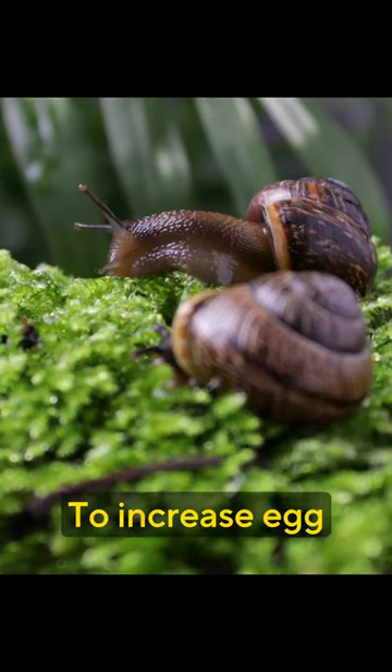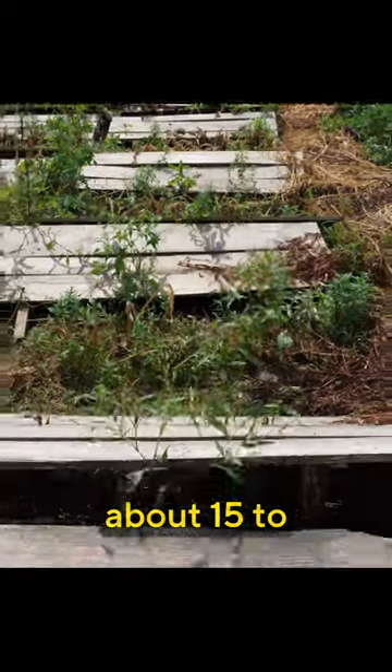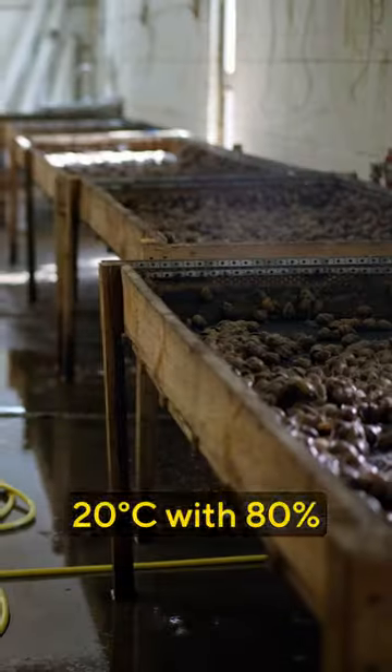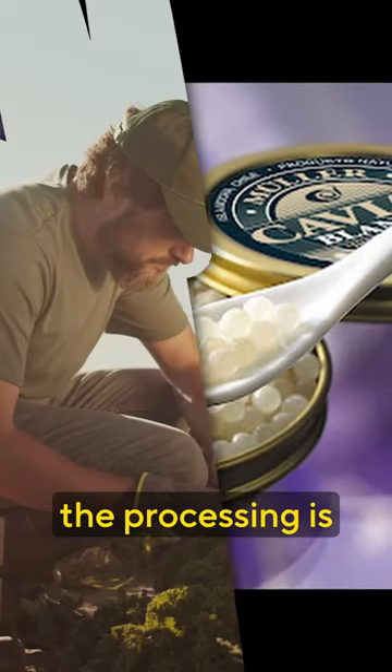To increase egg production, the breeder needs to maintain the environment at about 15 to 20 degrees Celsius with 80% humidity and sufficient light. Due to its delicate and breakable shell, the processing is mostly handled by hand.